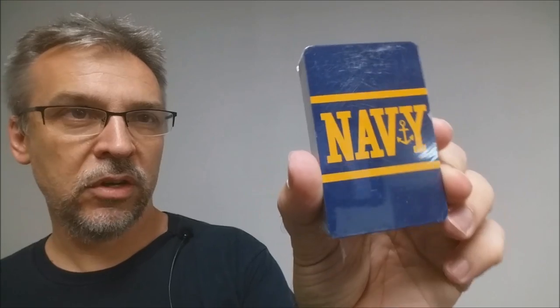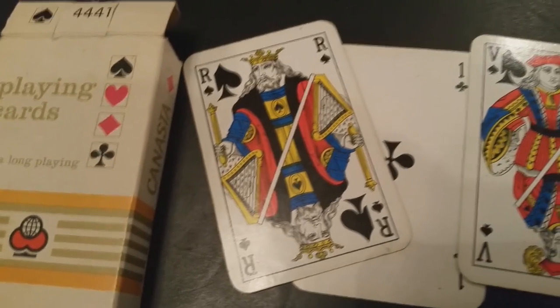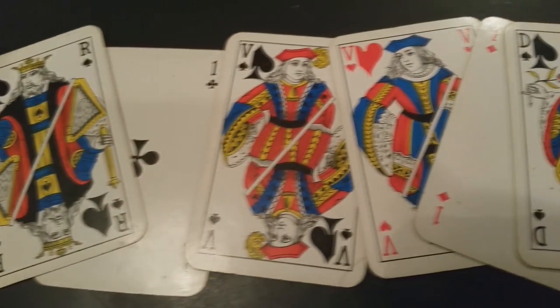My brother-in-law got these for me. They're Navy cards from the Naval Academy. They're bridge size and still wrapped in plastic. They didn't even have a box — never even opened them. These just say playing cards, extra long lasting, and they're bridge size. There's the back design.